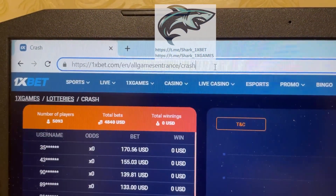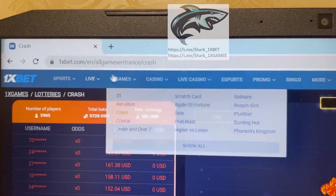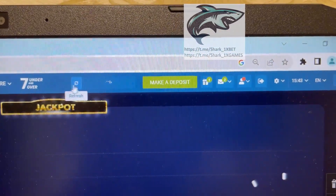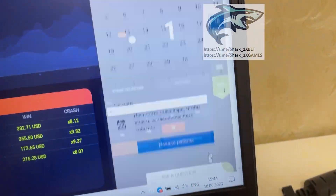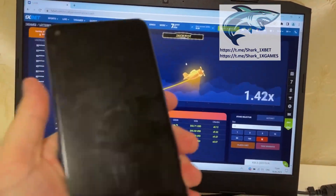You see the 1xbet official website — this is the 1xbet official website, my friends. You see my balance. And let's go, I'll show you how it works.